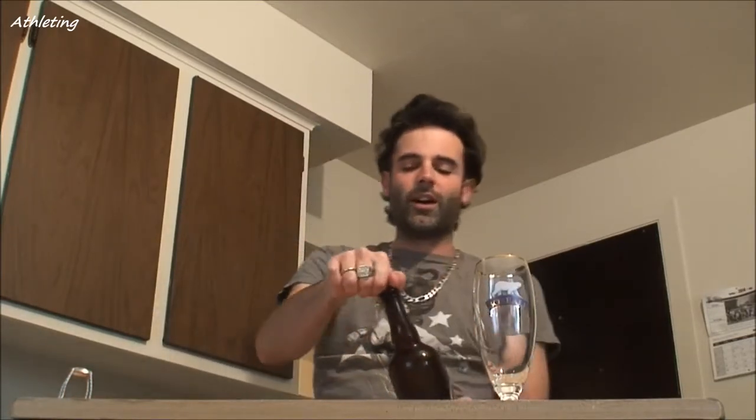There is the best occasion coming up — it is my birthday in a couple of days, two days actually. And I want to drink this beer with you guys. So yeah, let's go.